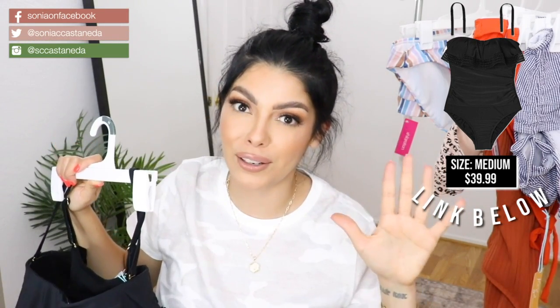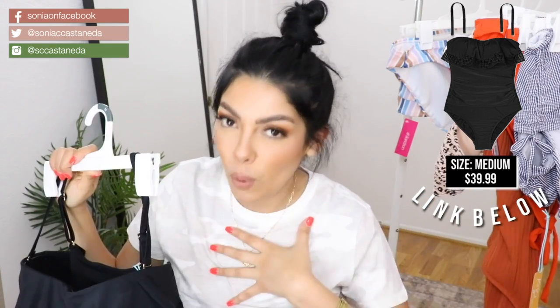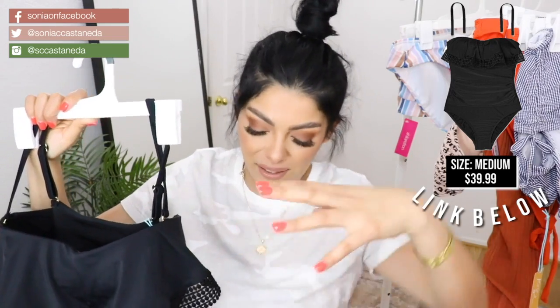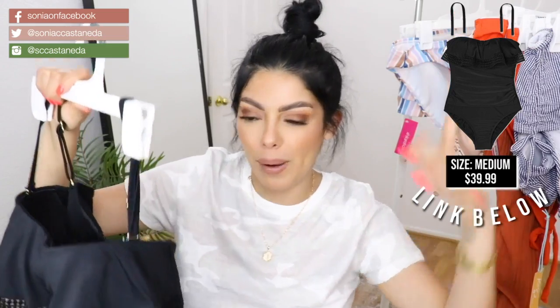If you guys watched my Amazon bathing suit try-on — if you haven't, I'll put the link down in the description — you'll know that I hate little pad inserts because it just makes you look all wonky. I just take them out and throw them behind me.